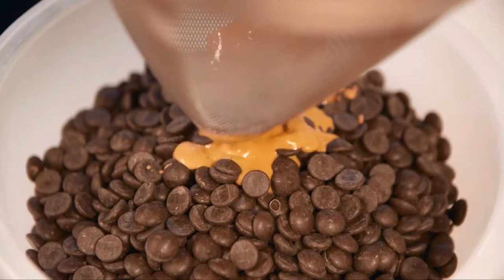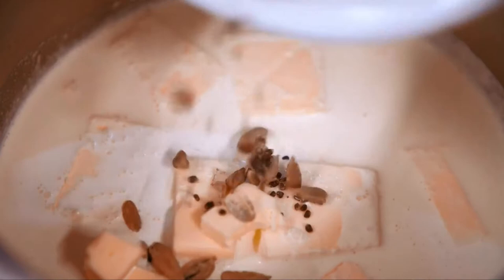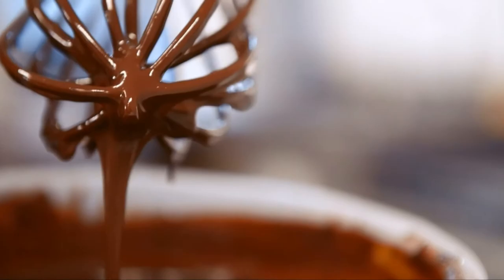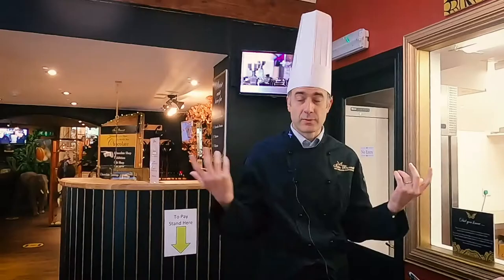I'm a truffle or ganache specialist. This is where you are combining cream, fresh cream and fruit with chocolate, and you can infuse spices and so on. But the velvet truffle is really the specialty, and that's received over 40 international awards, right the way through to the best food service product in Scotland, but also the best truffle in the world at international chocolate awards. Those awards are really down to having really lovely ingredients - the fresh cream, fruit, honey from local apiaries here.